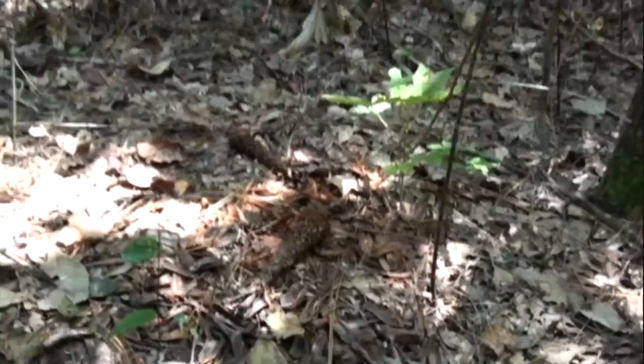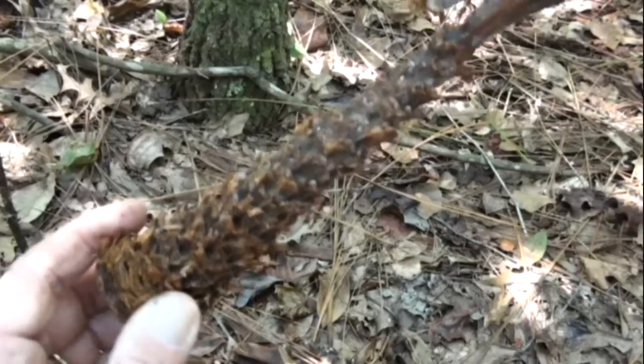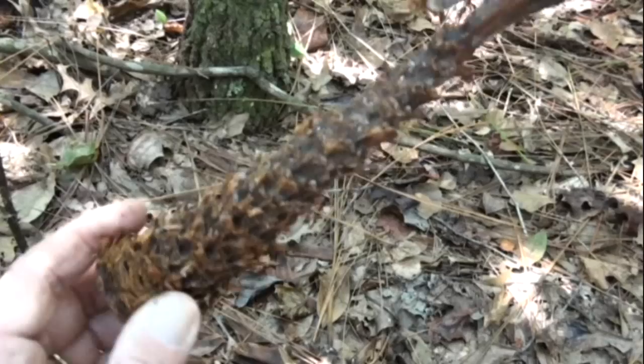Right over here — get a little closer so you can see what I'm talking about. That's a pine cone stalk. That one has been eaten by squirrels. Squirrels love pine nuts. That's what it looks like when a squirrel gets done with it. Squirrels can eat them, so can you.